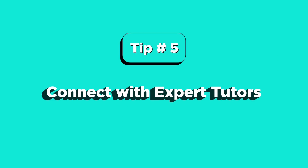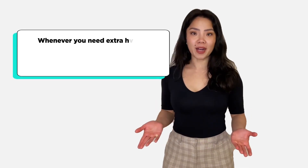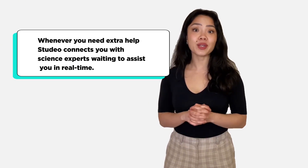And tip number five: connect with expert tutors. Whenever you need extra help, Studio connects you with science experts waiting to assist you in real time.